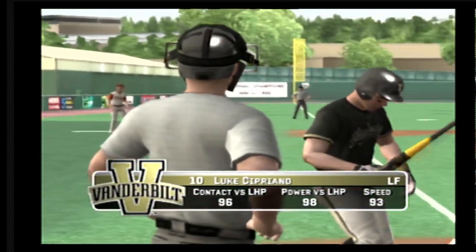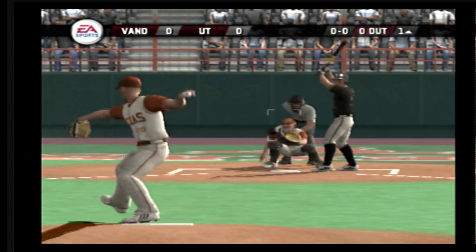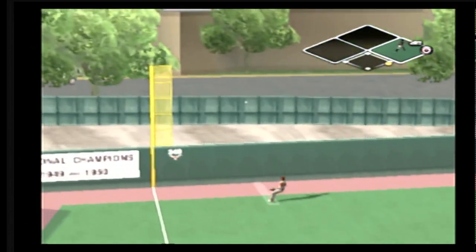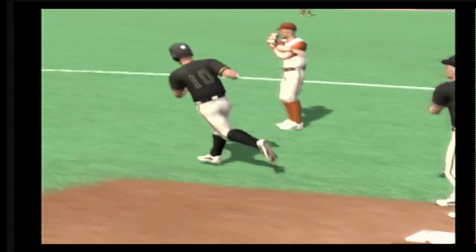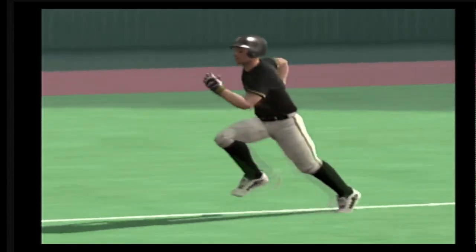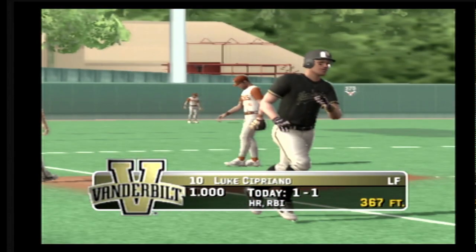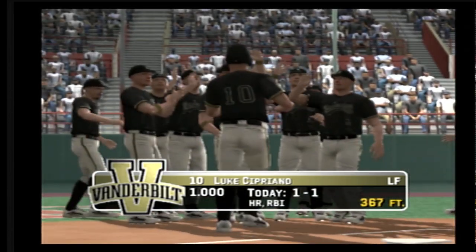Number 10 is up next. Pitcher's ready to go. Fly ball hit a ton — it's a home run just over the fence. How about the power out of the leadoff spot? Just looking to get on base any way he can. This time it's an RBI out of it. Solo home run to lead off the ball game. That's the way to start a game off.